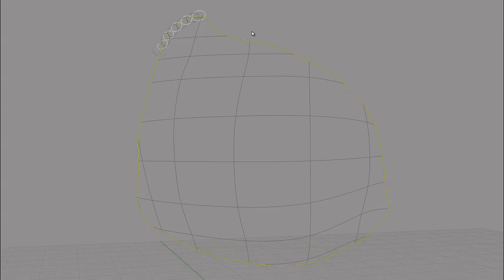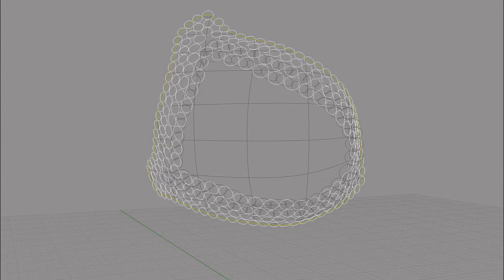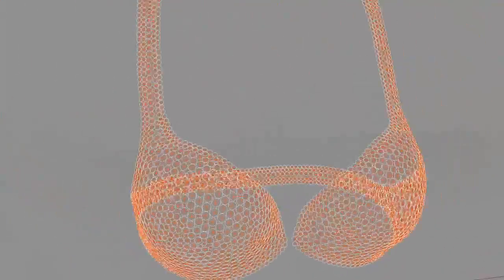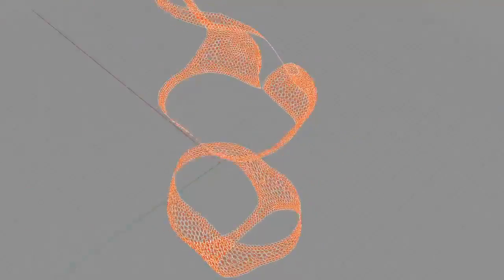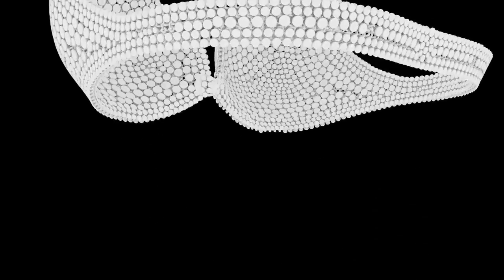To create the 3D printed fabric, we designed a structure of many small interconnected circles. I wrote code that takes a given curved surface, modeled in 3D, and calculates the circle-packing pattern and the connections between the resulting circles. The circle-packing algorithm is not uniform. Instead, it changes with the curvature of the surface, as it responds to which areas need more support and which areas need more flexibility.